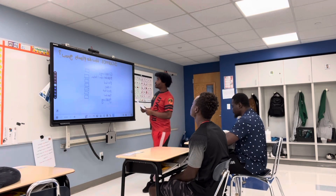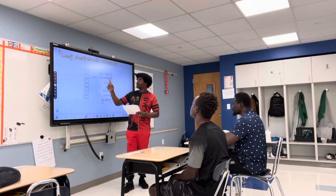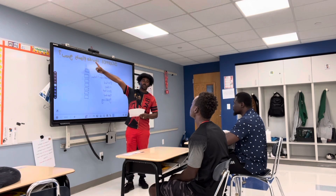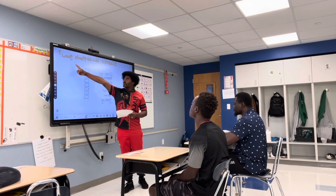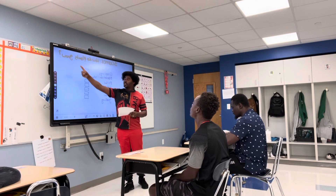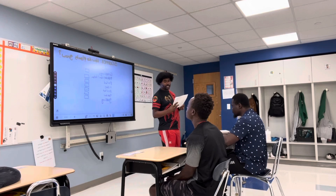So we're going to learn... Can somebody read? Cole, can you read? How do plants grow? So we're going to learn about how plants grow.